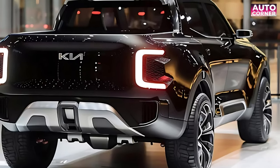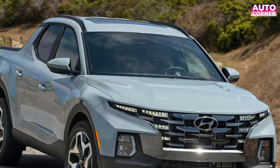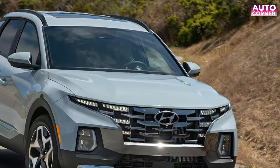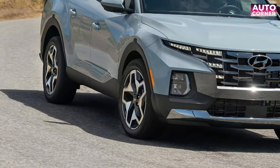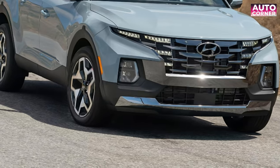Will the Tasman make its mark beyond the land down under? While the jury's still out on a US release, there's hope on the horizon with Kia's plans for a global electric pickup truck. Imagine the power of a pickup combined with the eco-friendly efficiency of electric technology — it's a game changer.